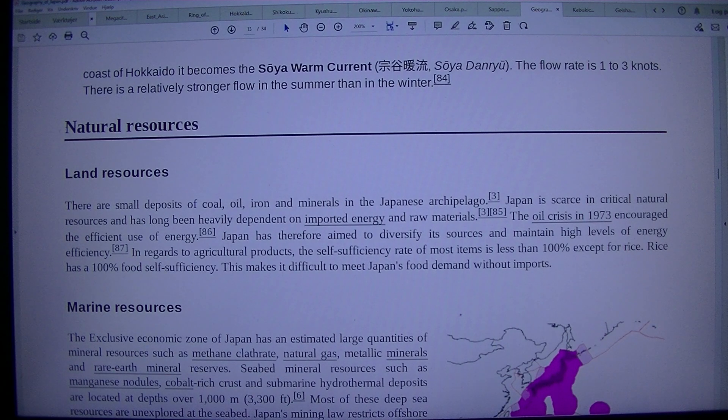Along the coast of Hokkaido, it becomes the Soya Warm Current (Soya Danryu). The flow rate is one to three knots, with a relatively stronger flow in the summer than in the winter.